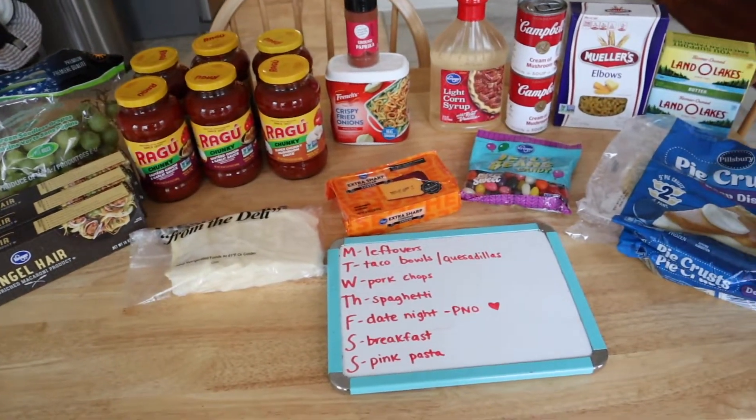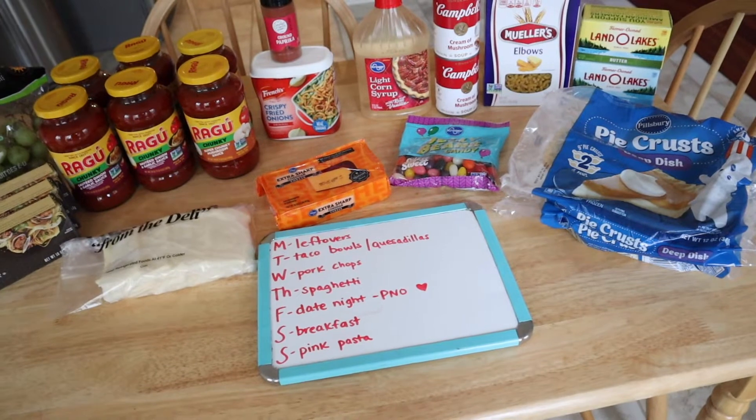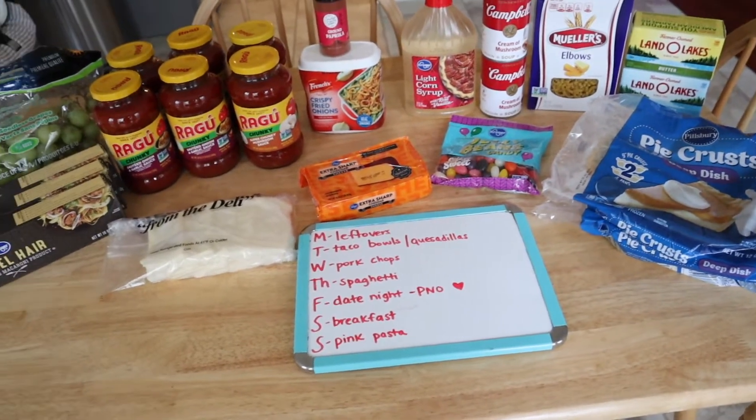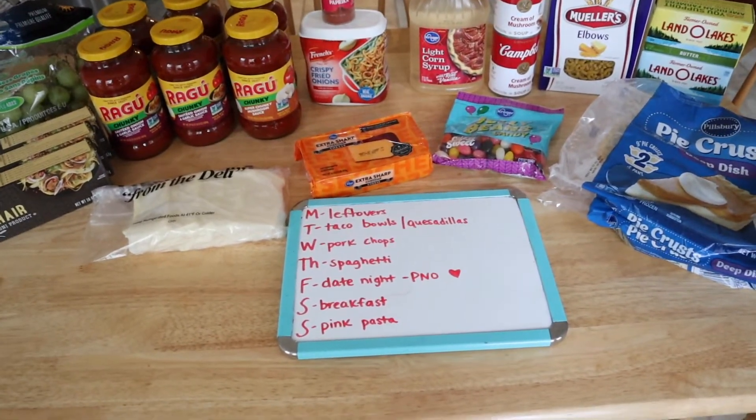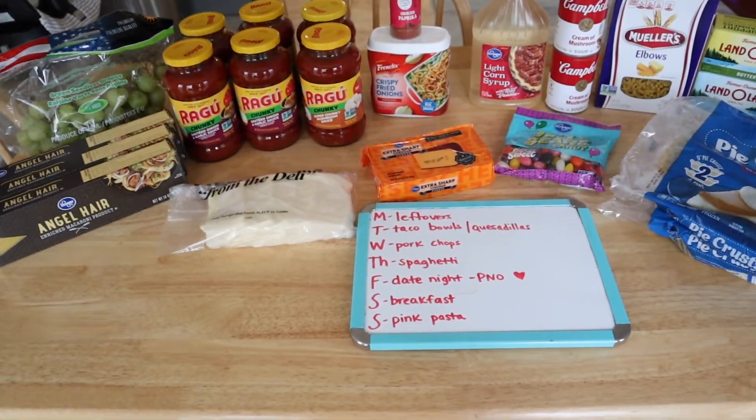Hey y'all, welcome back to my channel! I think this is my first grocery haul that I have done in my new house — I may have done one other one, I cannot remember. Regardless, it has been a while, so today I'm going to share with you what we got from Kroger. We did a pickup this morning.